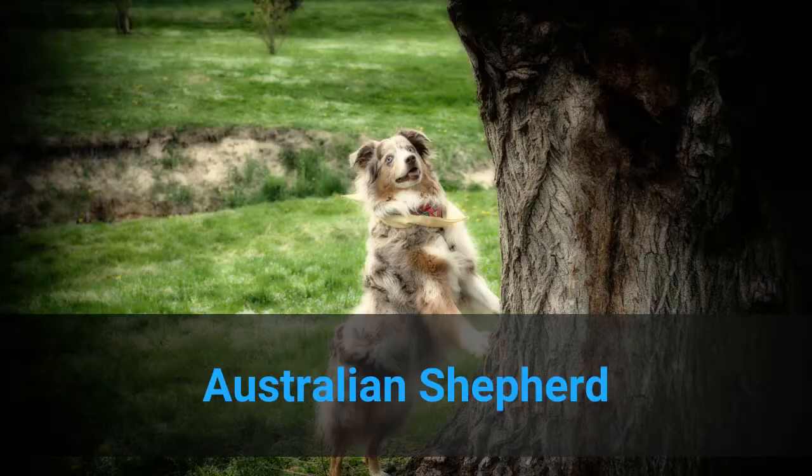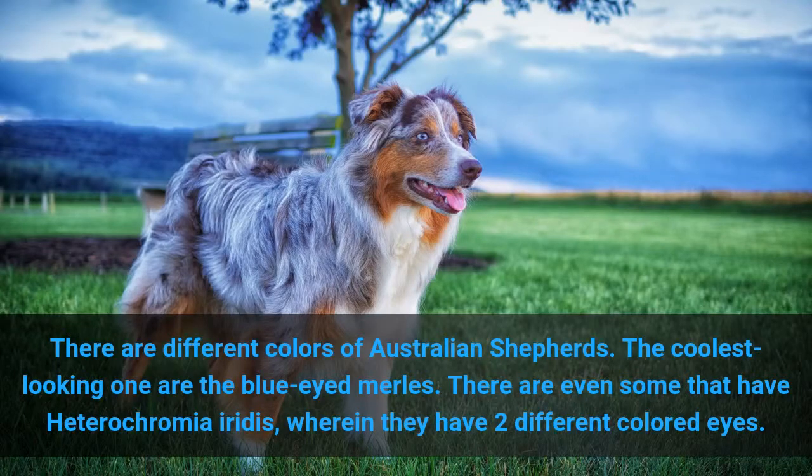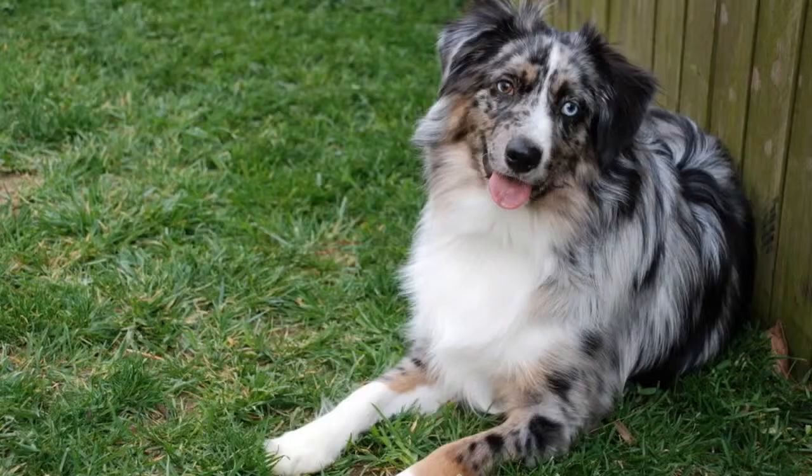3. Australian Shepherd. There are different colors of Australian Shepherds. The coolest-looking ones are the blue-eyed merles. There are even some that have heterochromia irides, wherein they have two different colored eyes.